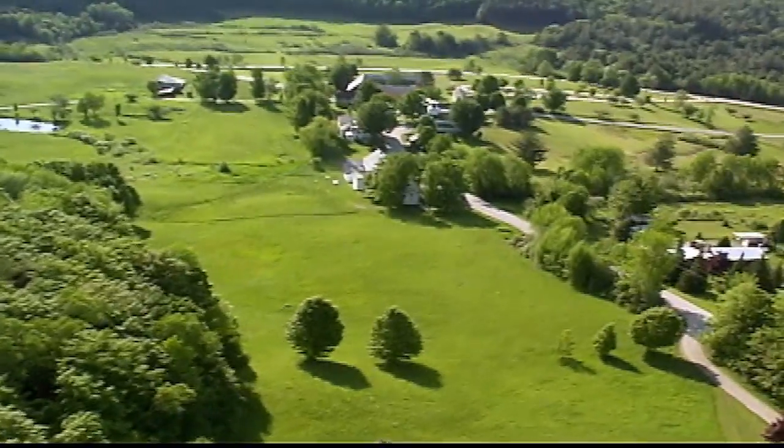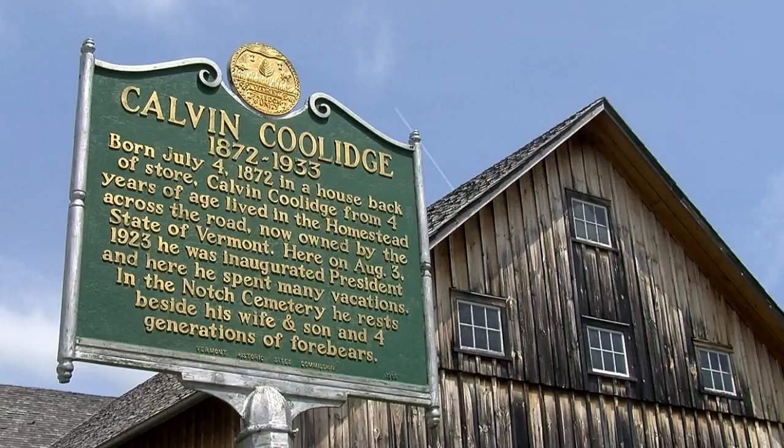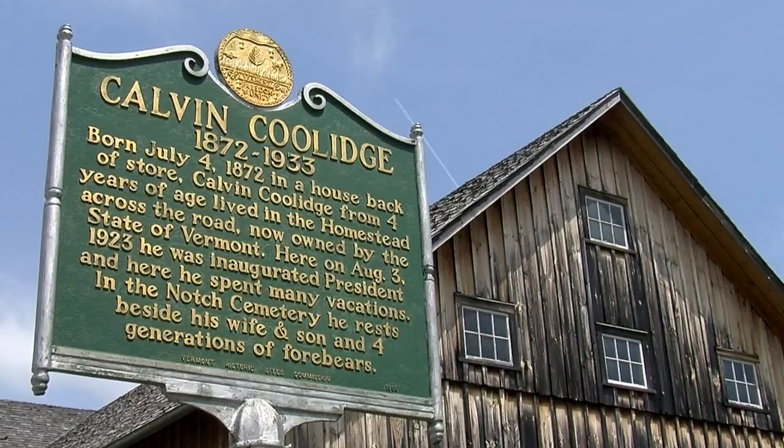Welcome to History Where It Happened. Today we're in beautiful Plymouth Notch, Vermont, at the state historical site of the birthplace of Calvin Coolidge. We're privileged to have Bill Jenny, the site administrator, give us some comments about the beautiful buildings, the history involved with them, and everything involving Coolidge. Bill, thank you very much for spending the time.